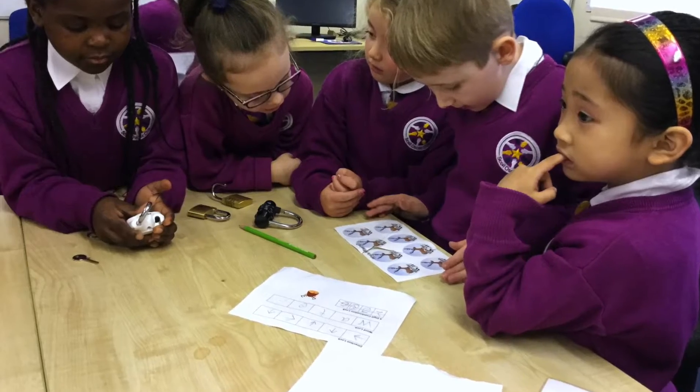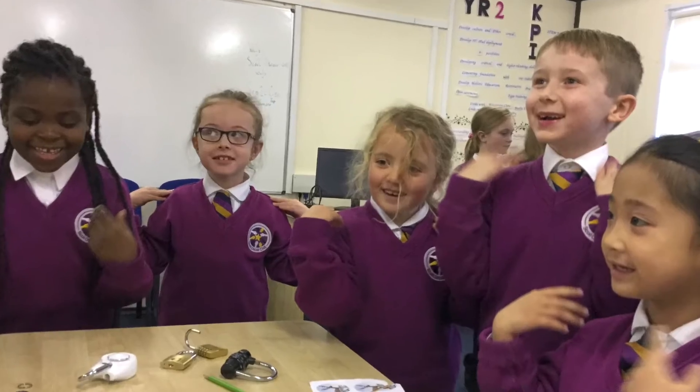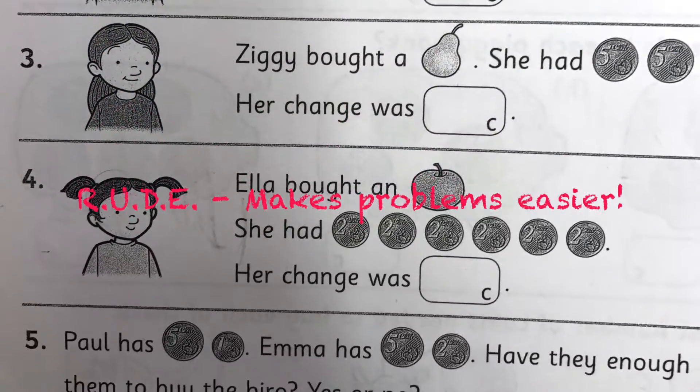We felt so happy when we solved the clues together. We brainstormed what happened in the breakout room. We learned a great way of making problems easier.